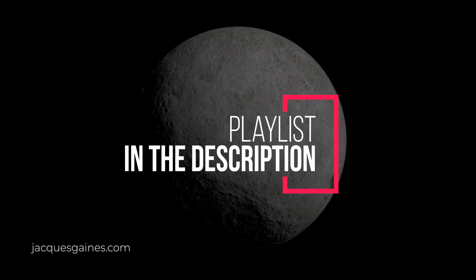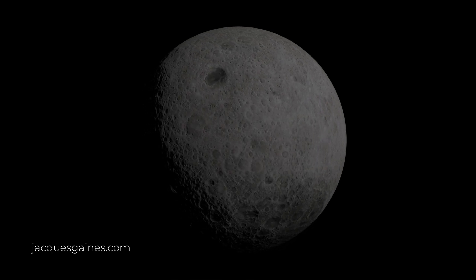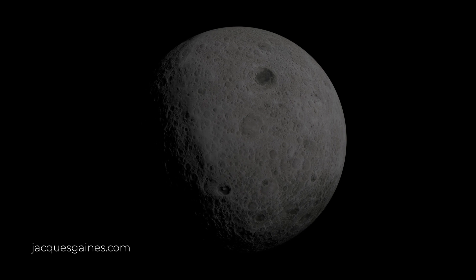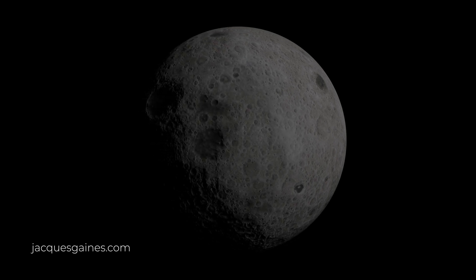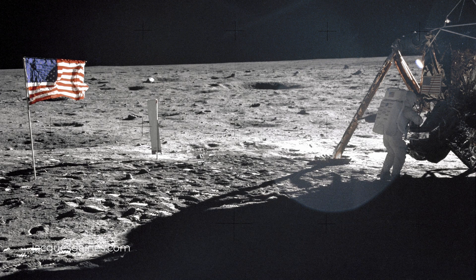So in this video series, I will address all the photographic evidence that the moon landing deniers say proves we never went. Let's go through the most popular moon landing denier photographic arguments out there.